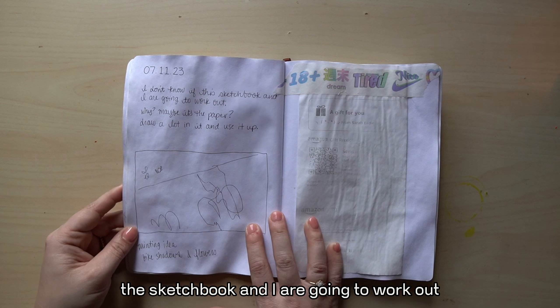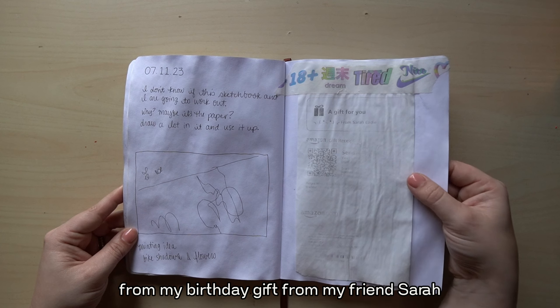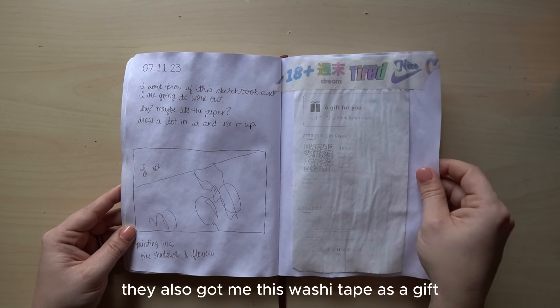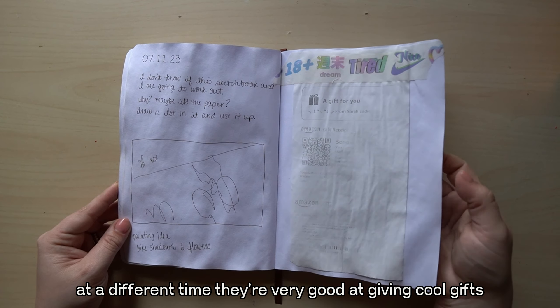I don't know if this sketchbook and I are going to work out. This is from a birthday gift from my friend Sarah — they play cute little face. They also got me this washi tape as a gift at a different time. They're very good at giving cool gifts.